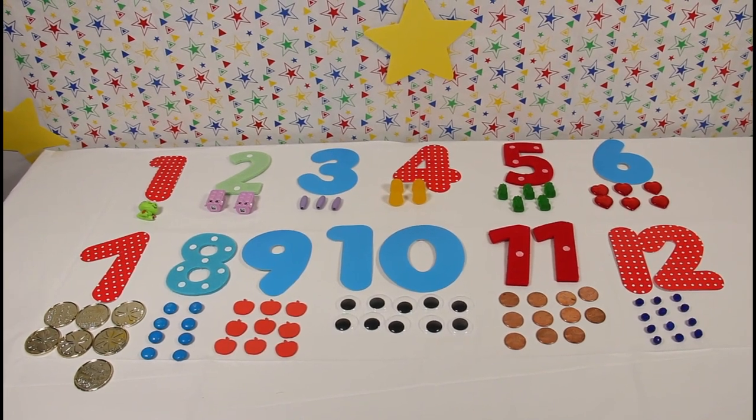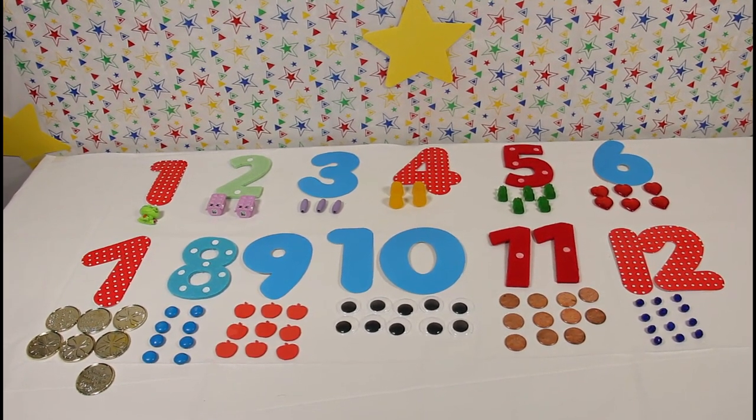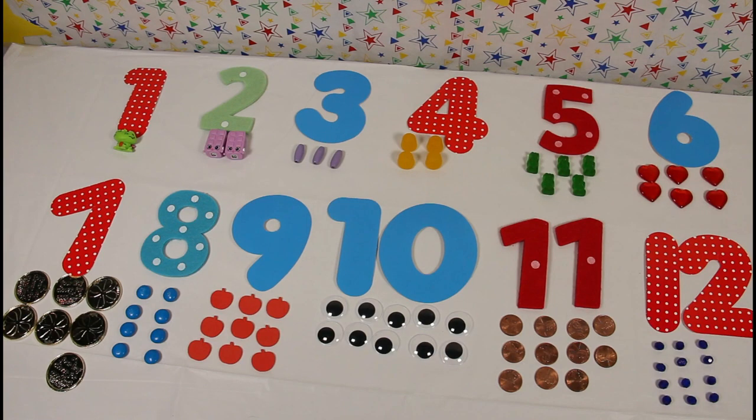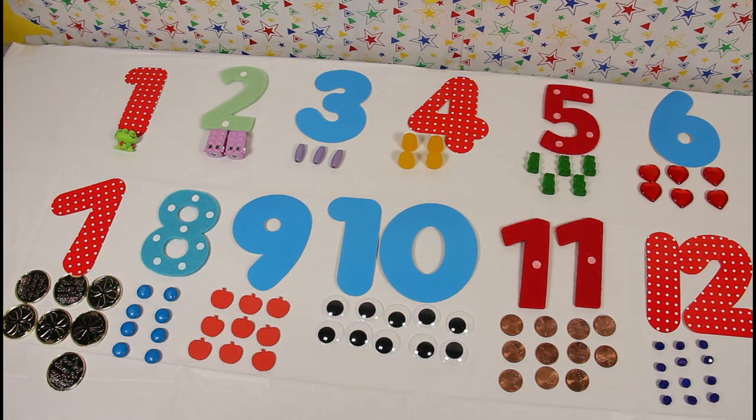Wow! We found so many cool surprises in those eggs. Let's take a look at what we found. Thanks for coming to play, learn, and count with me today. I'll see you next time. Bye-bye!